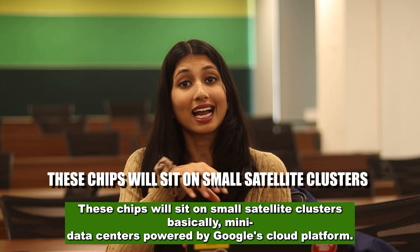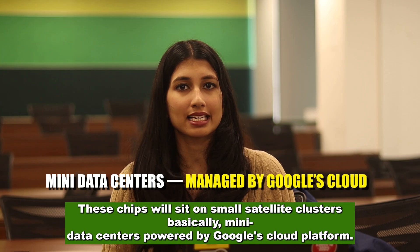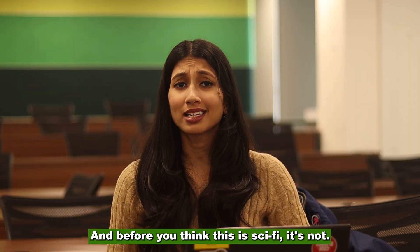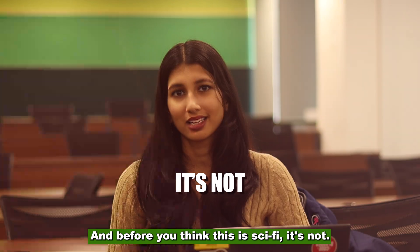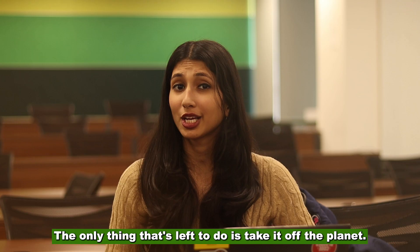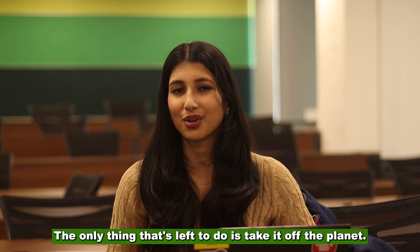These chips will sit on small satellite clusters — basically mini data centers — powered by Google's cloud platform. And before you think this is sci-fi, it's not. Google already runs the world's largest AI training clusters. The only thing left to do is take it off the planet.